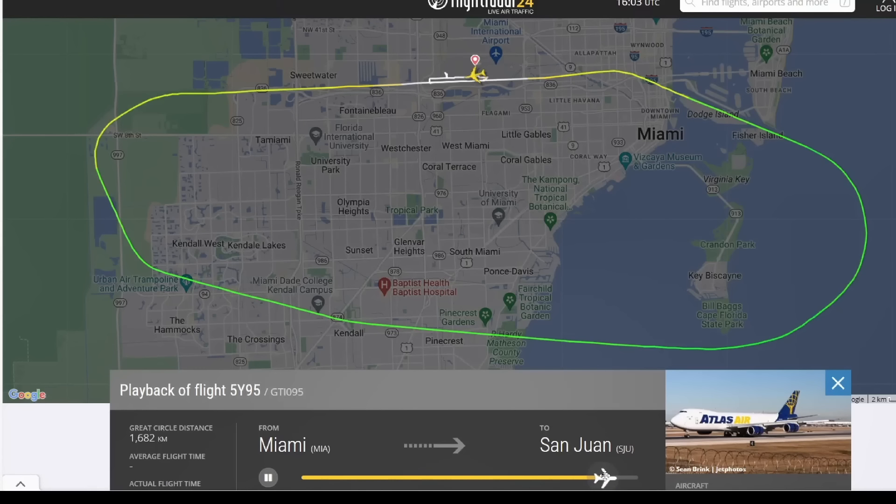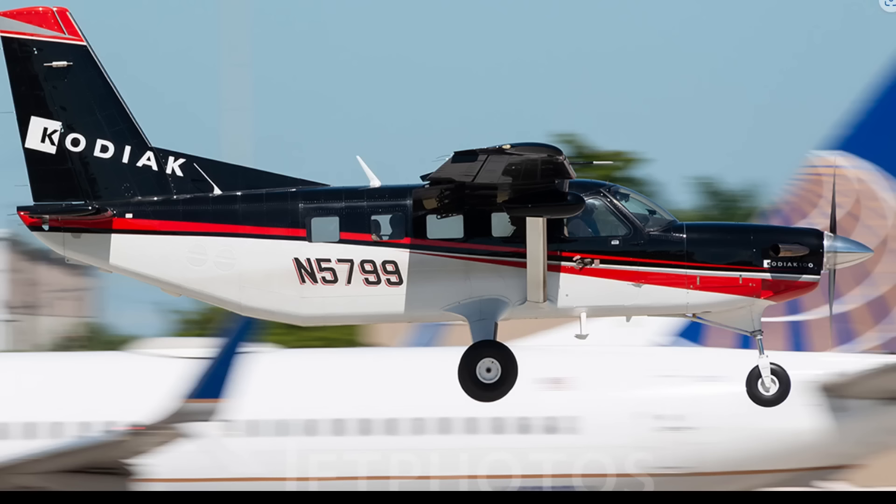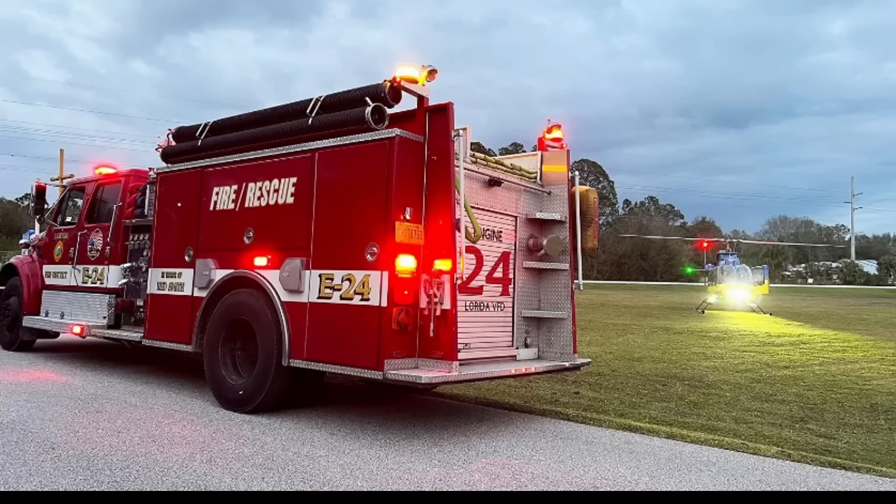No injuries on this one, so all good there. And then finally, January 19th, we're in Lorida, Florida. This aircraft nosed over after having to do a forced landing. It was a Quest Kodiak 100. There were six souls on board and they all survived near Sebring Regional Airport. Here is where the aircraft ended up. Firefighters did get on scene for the six people on board.